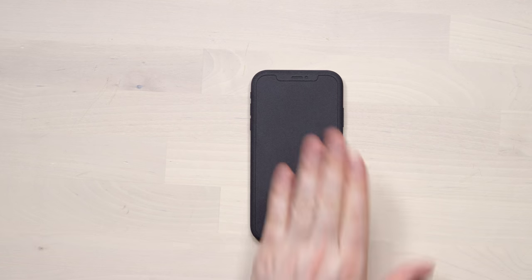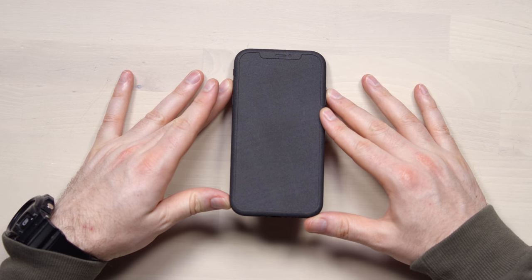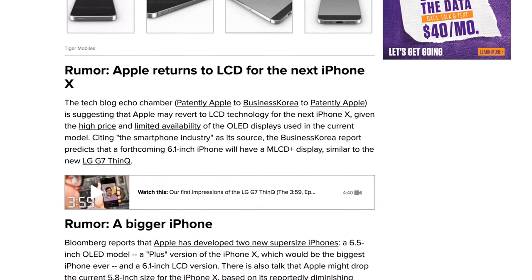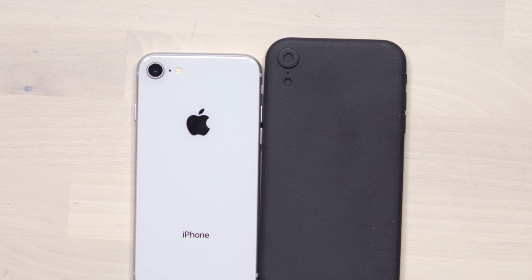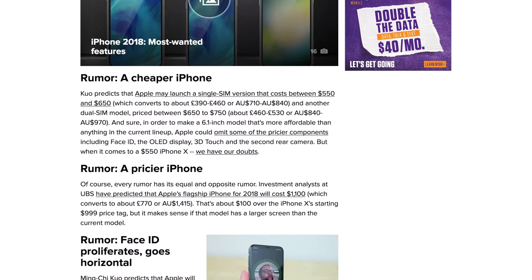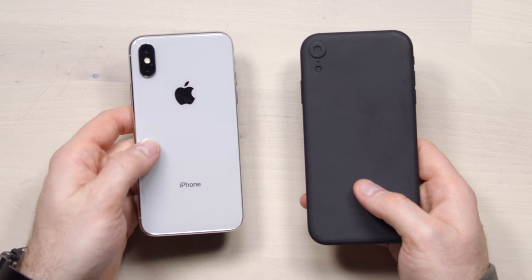Things get more interesting with this other unit — the rumored 6.1-inch budget iPhone that everyone has been asking for. This one gets rid of the OLED display and swaps it for a less expensive LCD panel. Flipping it over, you'll notice it's a single camera setup, more similar to the current iPhone 8, giving you an almost iPhone X experience at a much cheaper price tag. The rumor is it may come in somewhere around $600, which for a new Apple phone is unprecedented.